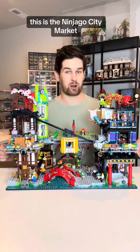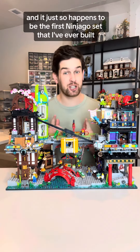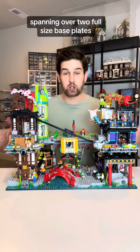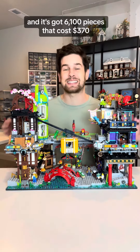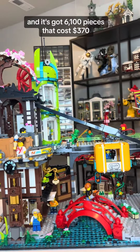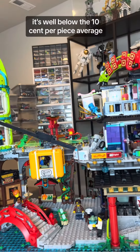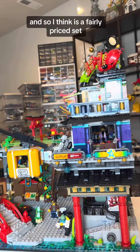This is the Ninjago City Market and it just so happens to be the first Ninjago set that I've ever built. It is a very big set spanning over two full-size base plates and it's got 6,100 pieces. This set costs $370, which is a good amount of money, but with over 6,000 pieces it's well below the 10 cent per piece average, so I think it's a fairly priced set.